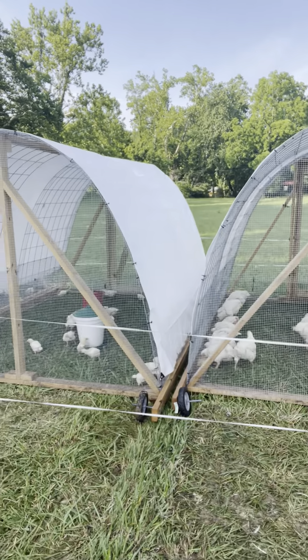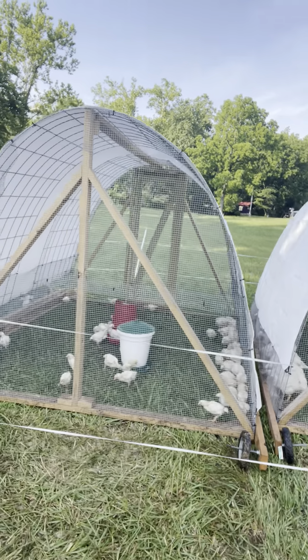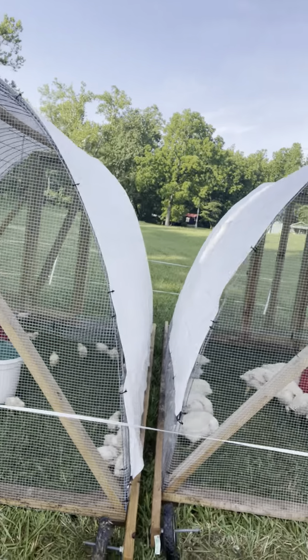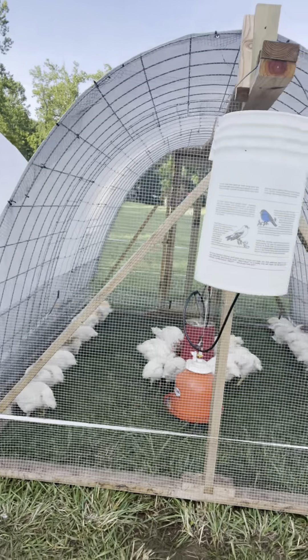So there's the tractors. You'll see the little chicks that I did a video of last week — see how they're getting their feathers? We just moved these chickens this morning. Obviously they were very hungry.